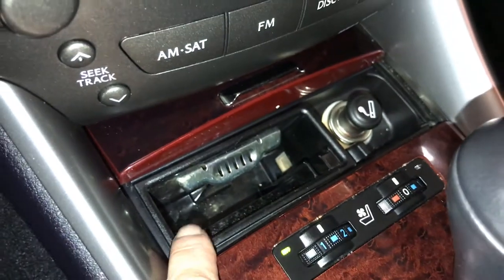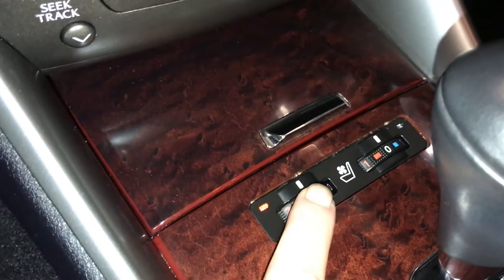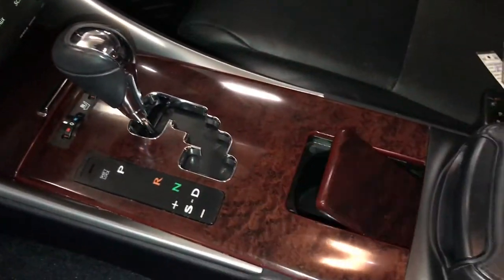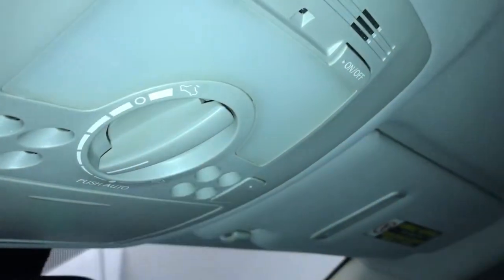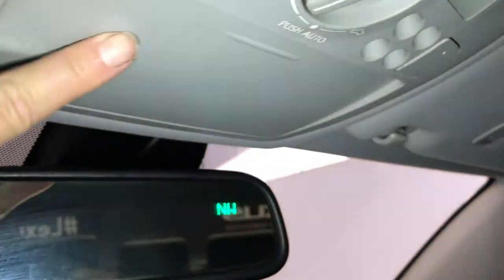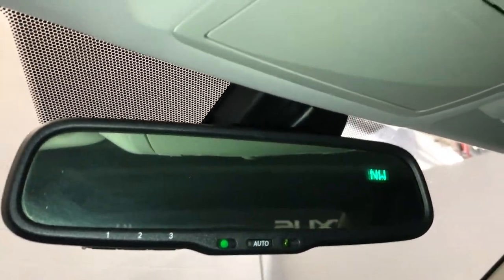Lighter, removable ashtray, heated and ventilated front seats, leather and wood shift knob, lockable glove compartment, power tilt and sliding sunroof with manual sunshade, overhead controls, sunglass holder.